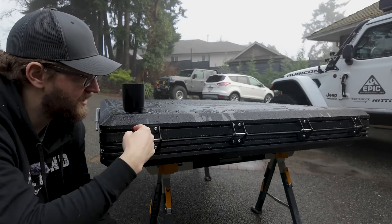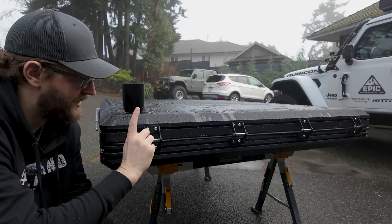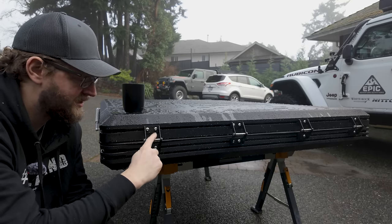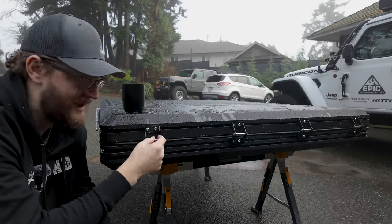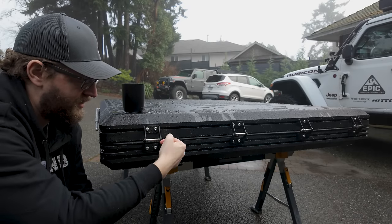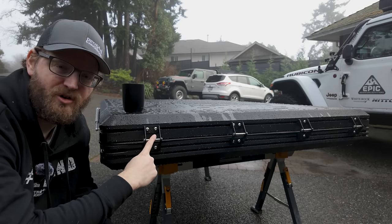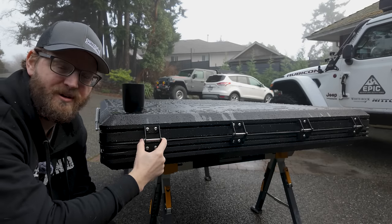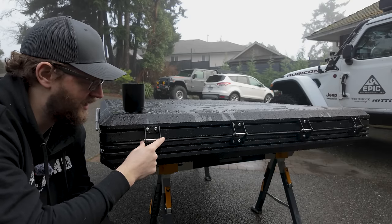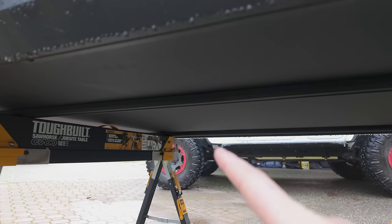Coming around to the hinge side, we have four black hinges on the front, which blend in nicely. Something to watch out for — I've noticed this on my Roof Nest as well — these are bolt-and-pin style hinges with screws. I would keep an eye on these if you do a lot of bumpy road driving, because the screws can back out. I've had to Loctite mine.